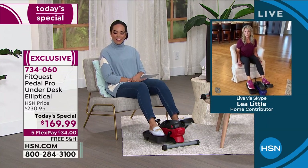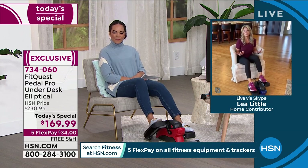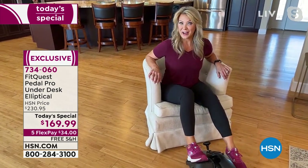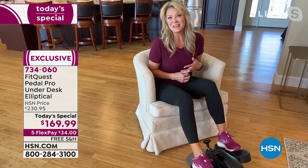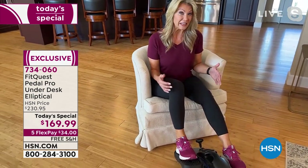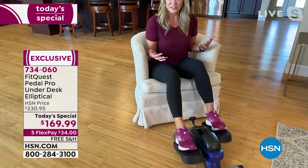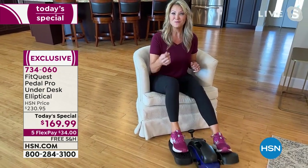Really excited about having the Pedal Pro here. When it comes to exercise, mobility, and getting us moving again, it's all about making it easy and simple — and that's what Pedal Pro does. Choose your favorite chair, put it right in front of that chair, and imagine whether you're reading, watching, or shopping on HSN with Nicole — you can be burning calories at the same time. It can grow with you: if you're at a higher fitness level, move it up to higher resistance.